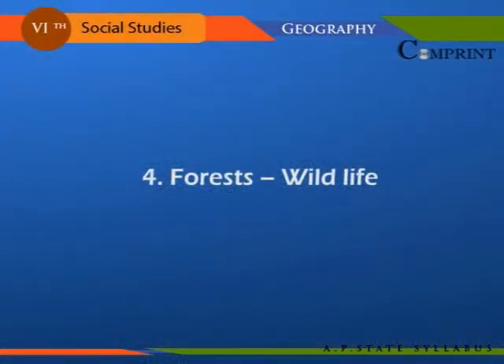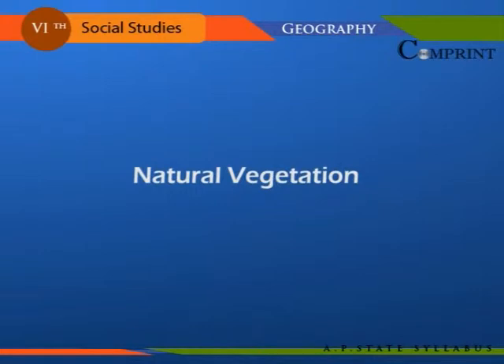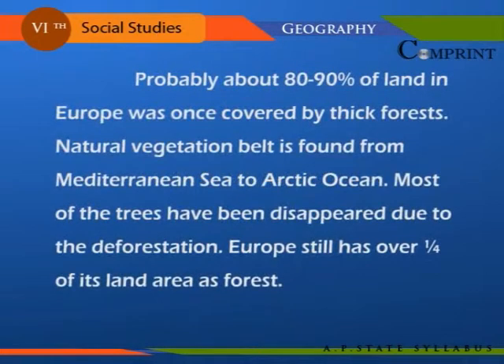Probably about 80 to 90 percent of land in Europe was once covered by thick forests. A natural vegetation belt is found from the Mediterranean Sea to the Arctic Ocean. Most of the trees have disappeared due to deforestation. Europe still has over one fourth of its land area as forest.